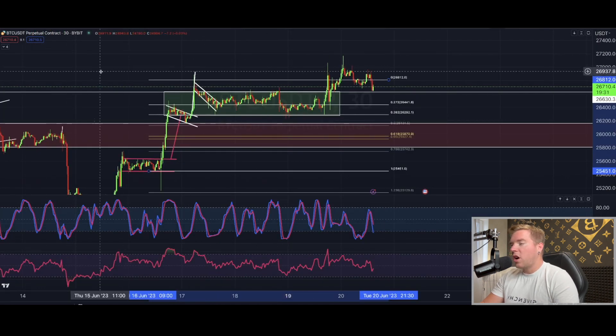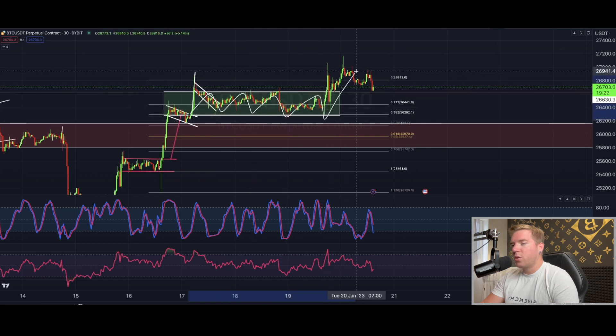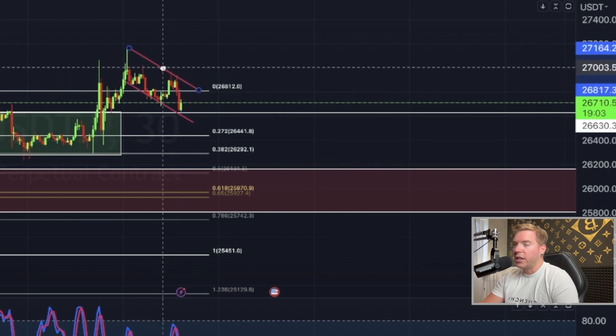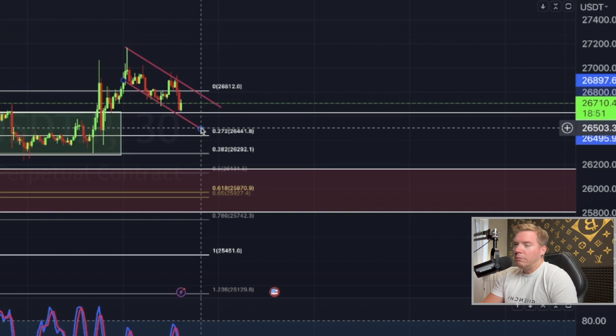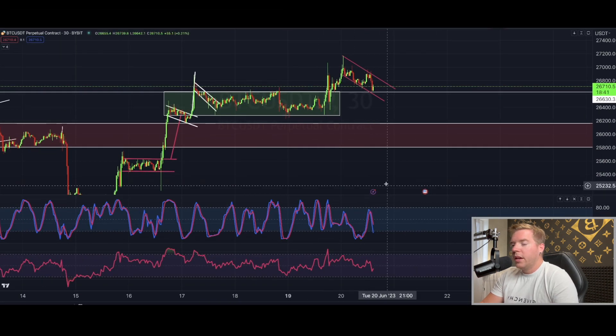Here on the 30-minute chart, we can observe that we've finally left the small consolidation phase we were in. We broke to the upside yesterday and went as high as $27,167. There is right now no clear pattern visible, so it doesn't make sense to draw something definitive. There's potentially a really small downward channel, though I don't like it because it only touches on the wicks. There may be another 20 minutes of downward momentum in Bitcoin right now based on the stochastic RSI.